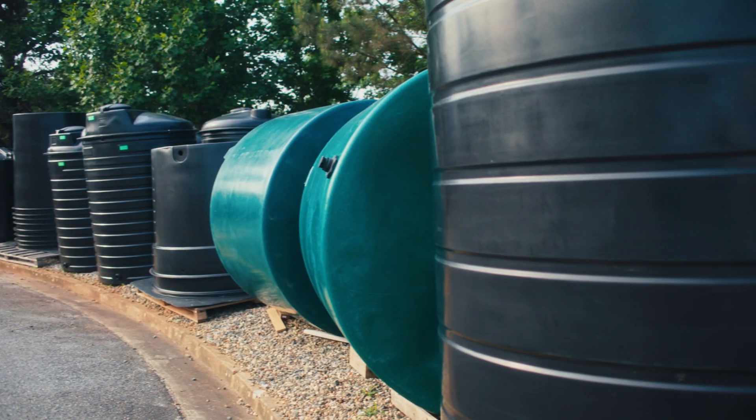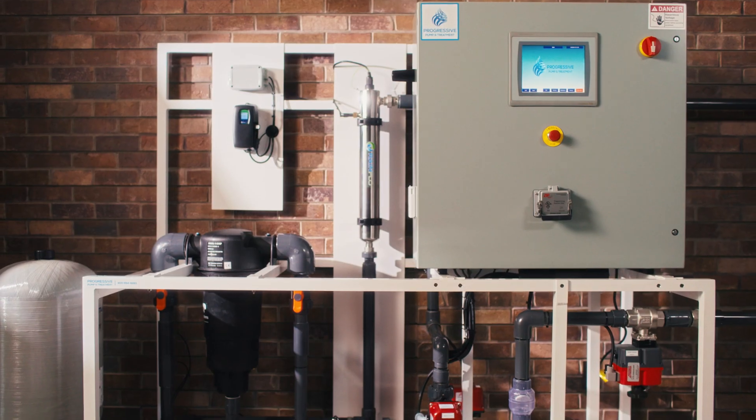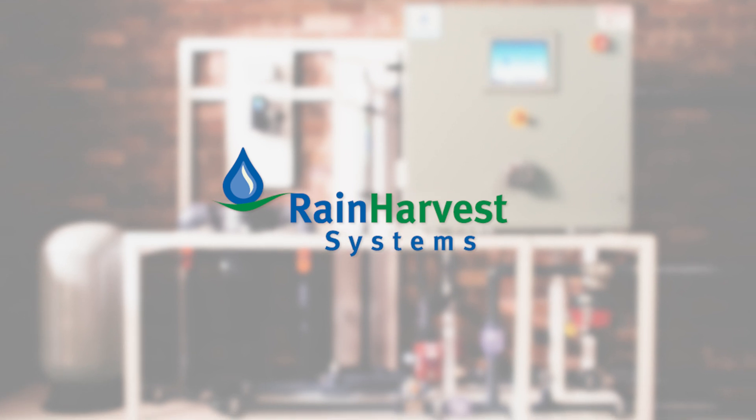From off-the-shelf, to value-add, to custom solutions, Rain Harvest Systems is the right partner for your project.